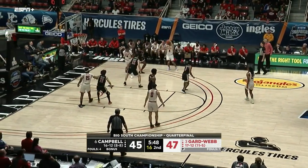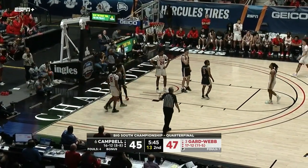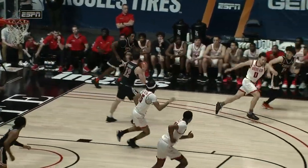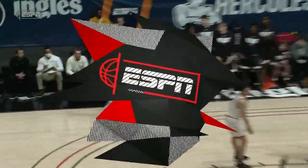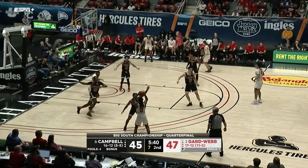Knock down a big three there. Williams trying to answer — no good, out of bounds, last touch by Campbell. Two-point game. The stop starts with the active hands by Henderson getting out in the open floor, giving it to their shooter Whitfield, who does what he has to do to eat away at that lead.